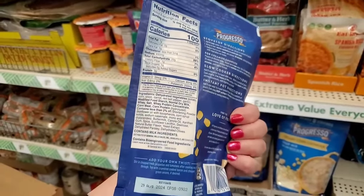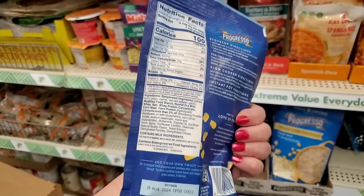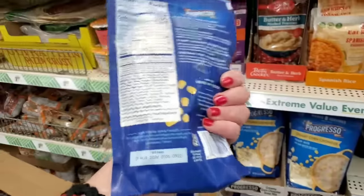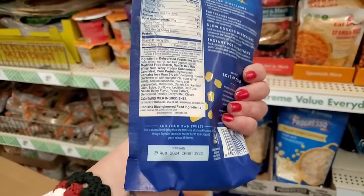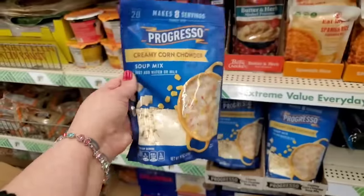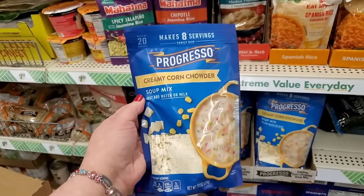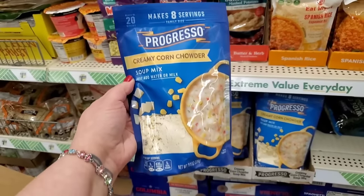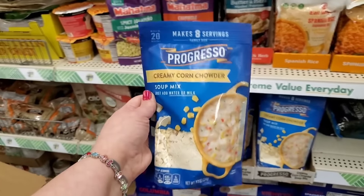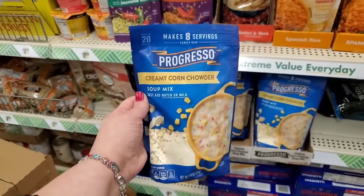It is actually very exciting to me because it doesn't have soy in it. It does contain bioengineered food products which means it's GMO corn, but most items these days are unless they say non-GMO specifically. What's amazing is it doesn't have any soy in it, which hardly ever happens. This is a huge serving for your whole family — makes eight servings, family size, ready in 20 minutes. It would be really cool to add ham and make ham corn chowder. I'm definitely going to try one.